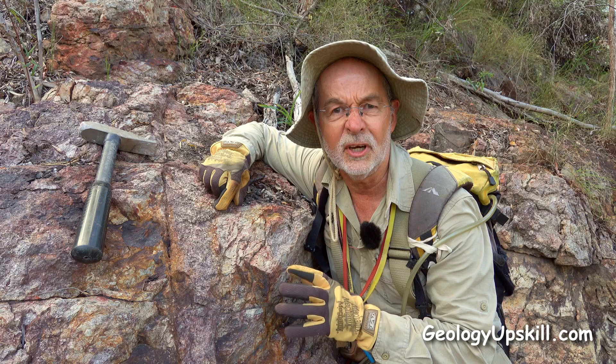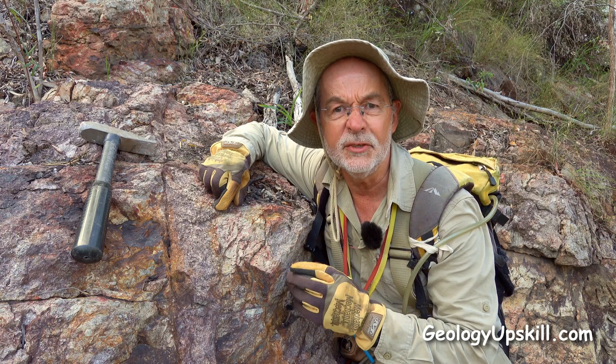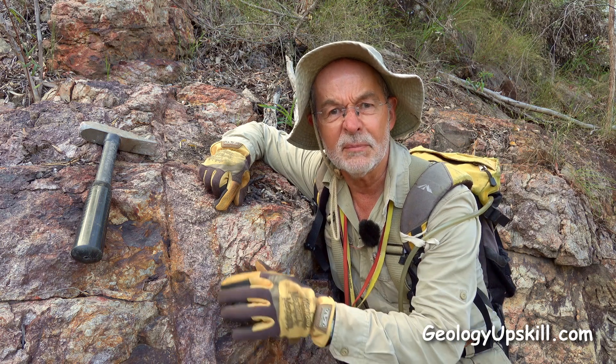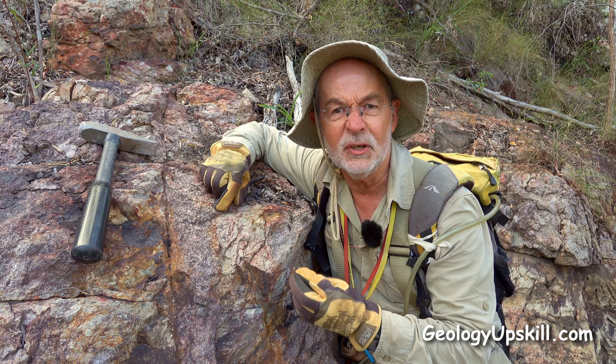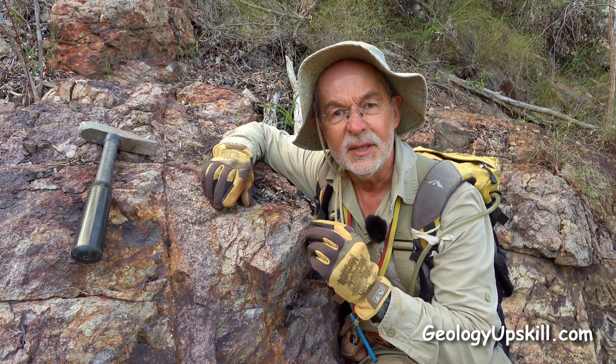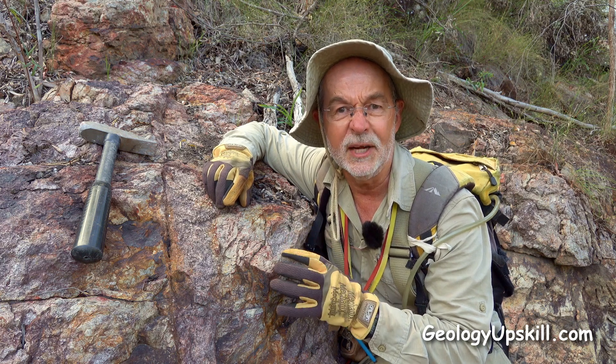It's actually a tufacite dike. Tufacites form by violent gas release in hydrothermal systems. As the gas comes streaming up the structure, it rips pieces off the side and mills them together into a mix. The bigger pieces get rounded a bit and the smaller pieces get ground to dust.